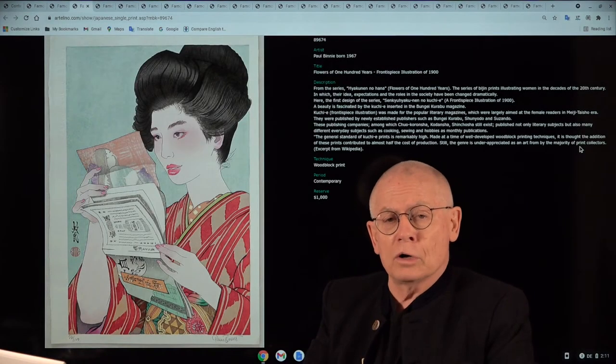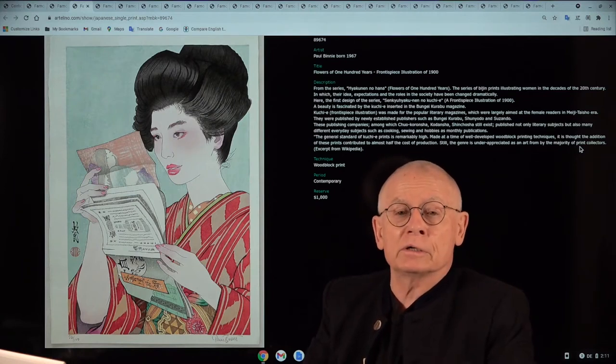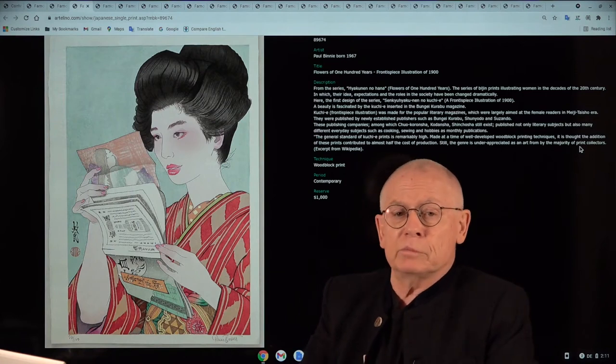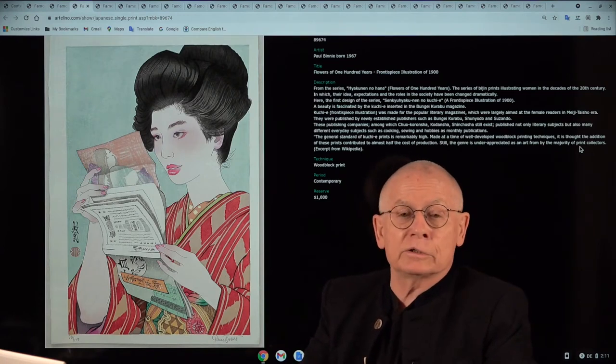Welcome! Hello for another edition of the video productions by the Artelino Company. I should present myself first. My name is Dieter Onschura, and I'm your host for this video and the owner of the Artelino Company.